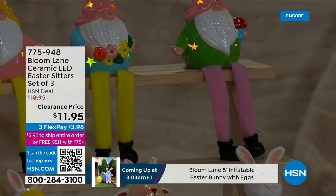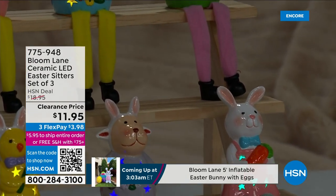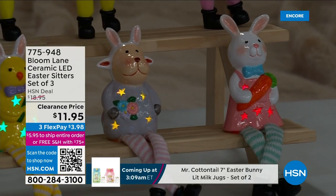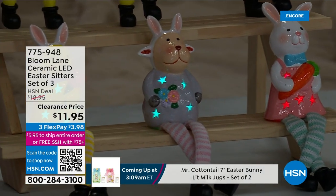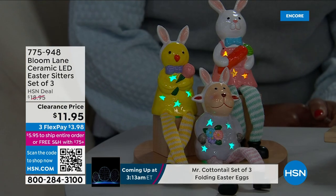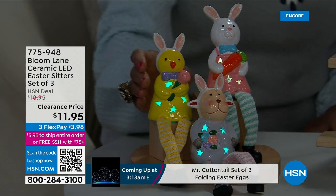The same thing's going to happen here today. You're going to choose either the gnomes or the animals, and you get all three. $11.95. These were so popular at $18.95.